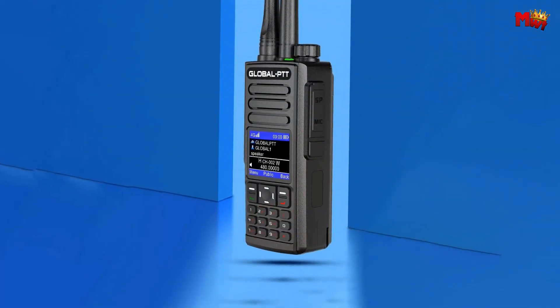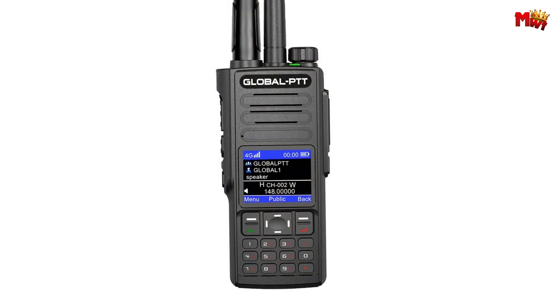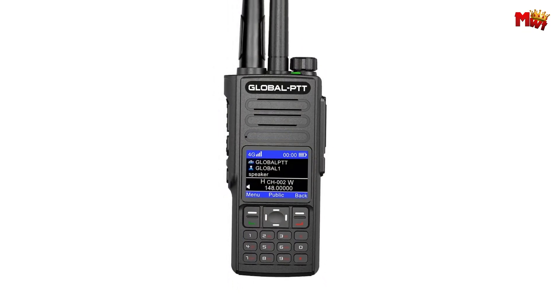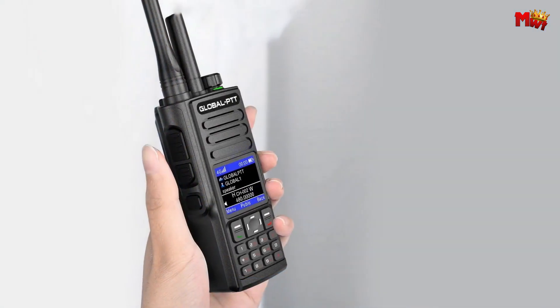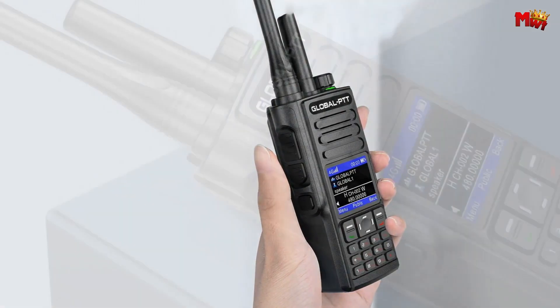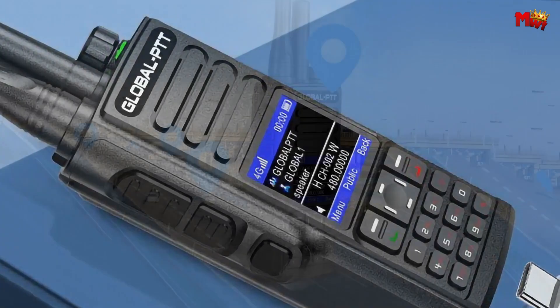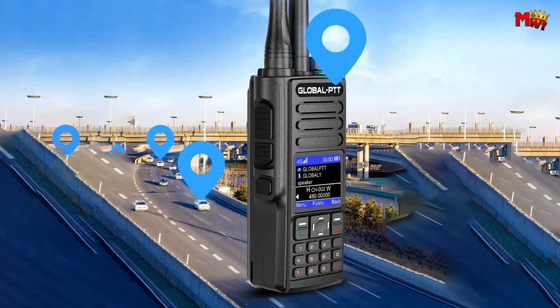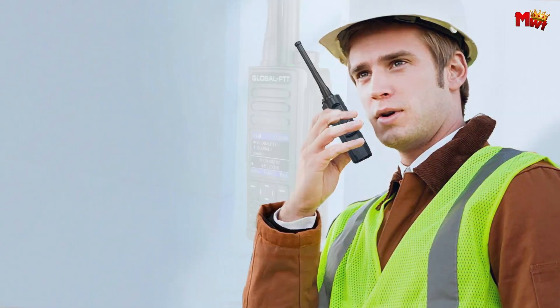Designed for convenience, the detachable back clip allows for easy disassembly, adapting to your on-the-go lifestyle effortlessly. Compact and portable, the Wurui G8 packs a punch with its rich array of functions, ensuring seamless communication wherever you are. Built to last, the Wurui G8 boasts a durable PC plus ABS material construction, resistant to fouling, heat, and shock. With an impressive 8,800mAh battery, stay powered up for extended periods. Discover a new standard in walkie-talkie technology with the Wurui G8, where every detail is meticulously crafted for unparalleled quality and performance.